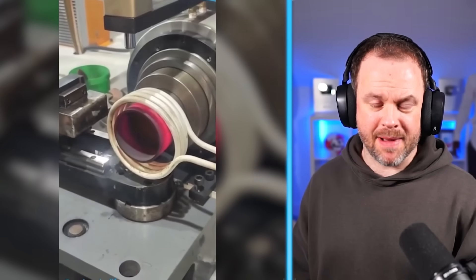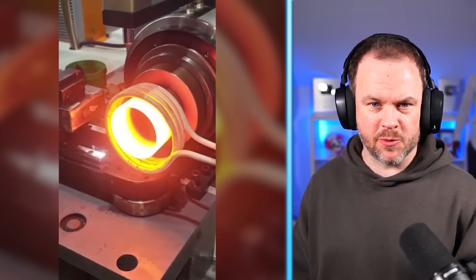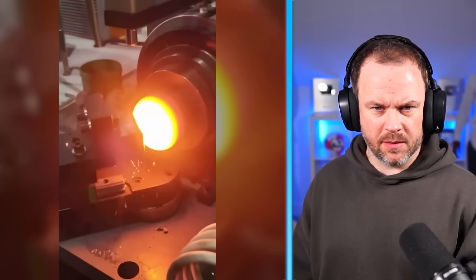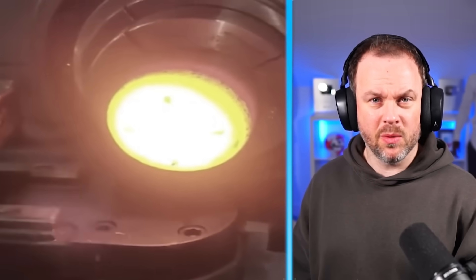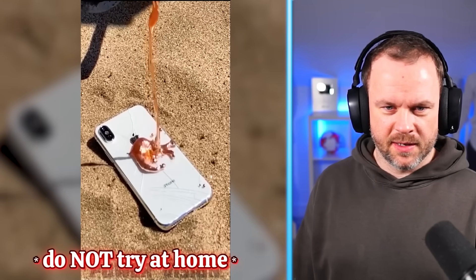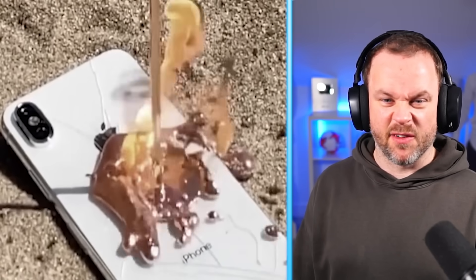Now we all know that electromagnetism is crazy. That's heating up — that's what the electromagnetism is making happen. That's white hot, guys. What have they made there? Made a bowl? I'm not sure what they made, but it'll look cool. Lava versus iPhone — I think that iPhone's in a bad way.